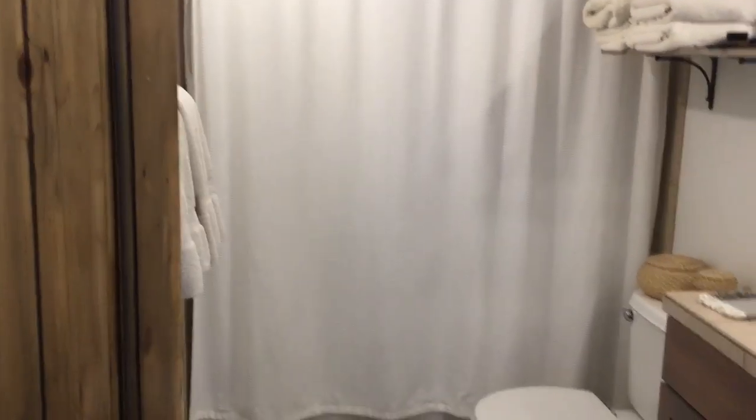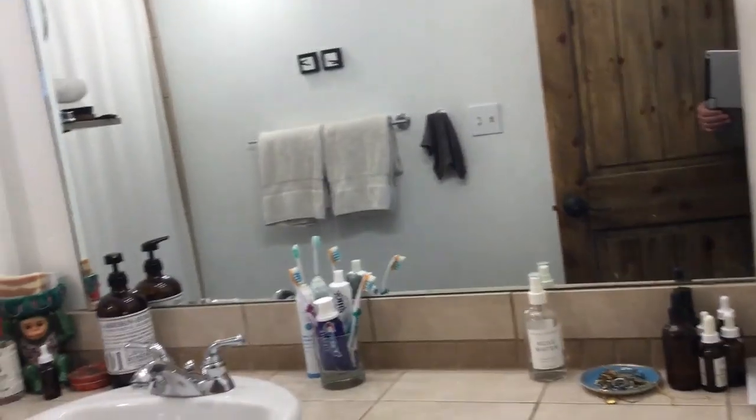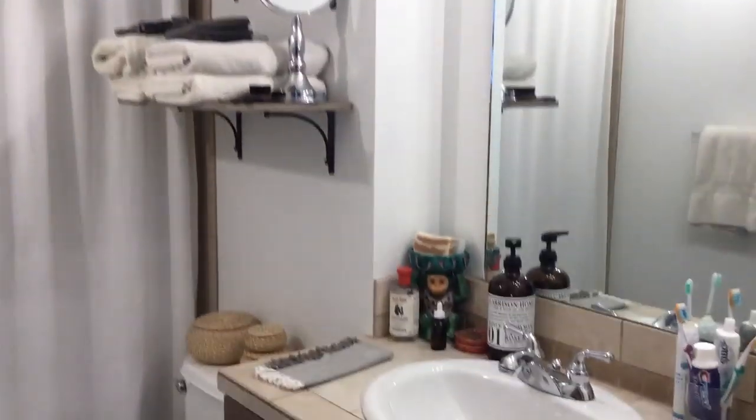They've got a full bath in here. That's pretty much standard tile right there, and standard tile in the bathroom and shower.